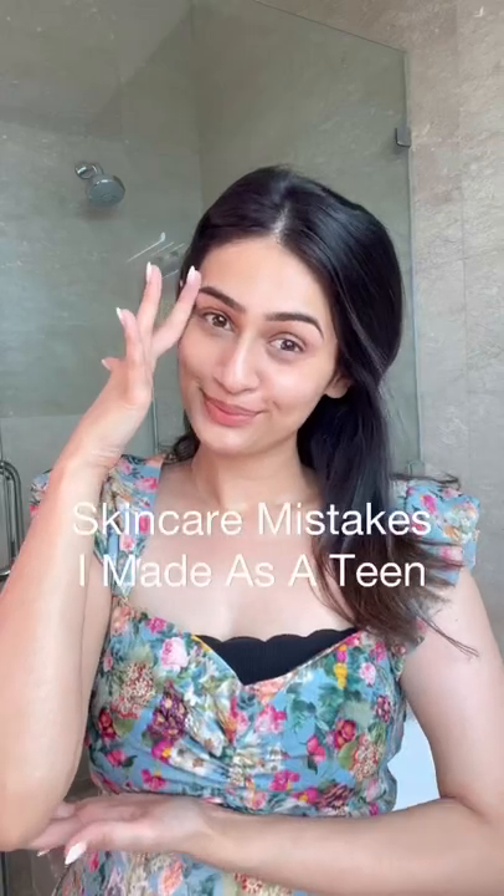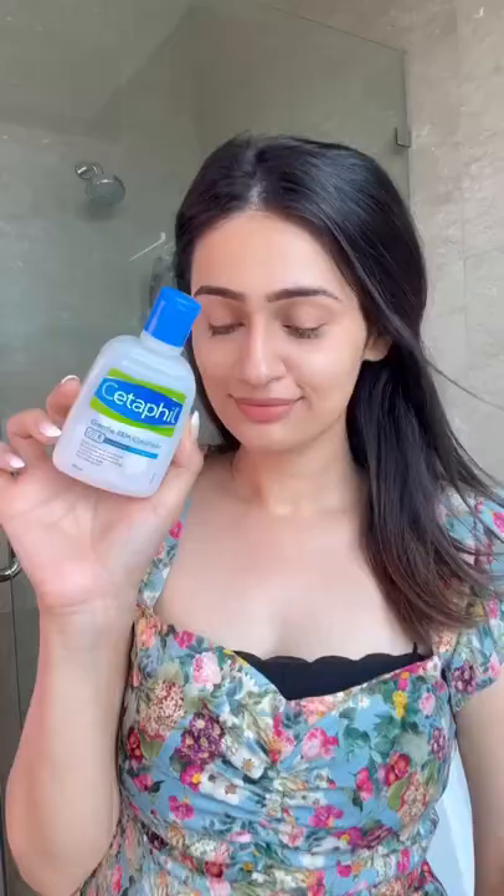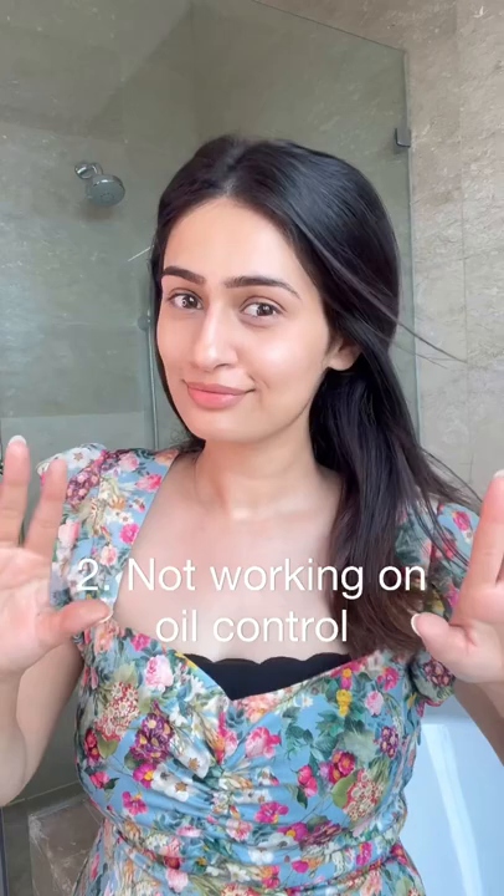Skincare mistakes I made as a teen — aka a budget-friendly teen skincare routine. I hardly ever cleansed my face as a teen. It's important to use a gentle cleanser, whatever skin type you have, to clean your face at least twice a day. Doing this simple step for at least 30 to 60 seconds every day will ensure that you have lesser breakouts during your teenage years.